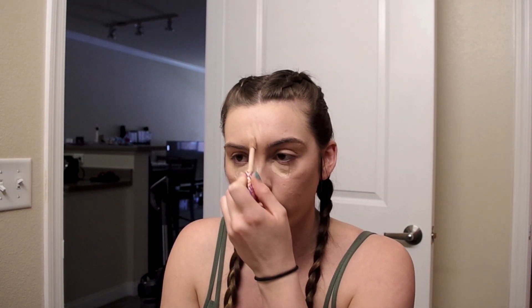I started shaving my face and I'm so obsessed — I highly recommend it if you have hair on your face. I just put more Tarte concealer on the places I want to conceal. What are you sniffing? This is an apple — you can't have this.